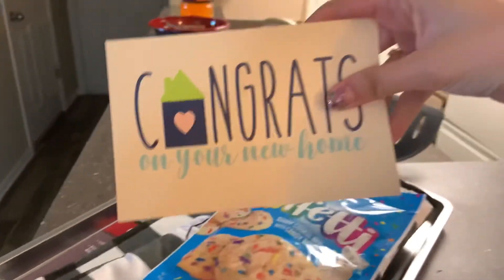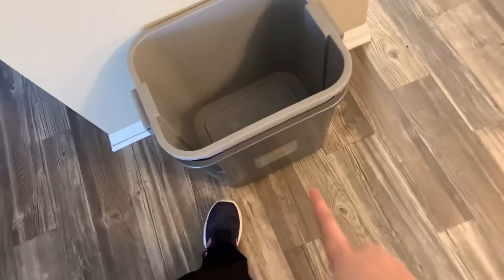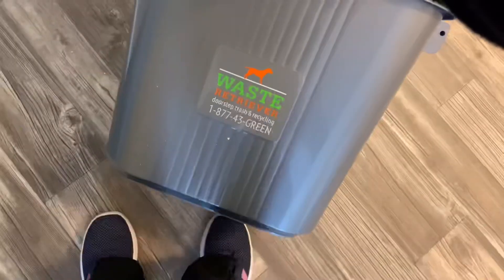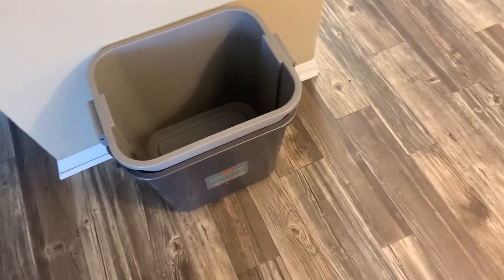It says 'Congrats on your new home,' which is really cute — I like that a lot. I'm not too sure what these little bins are. This is what I call our doorstep trash and recycling — we get valet trash service. And this is our dining room area, and that is our heater.